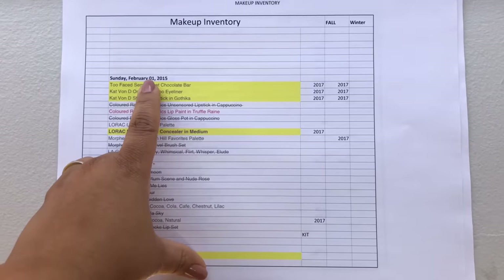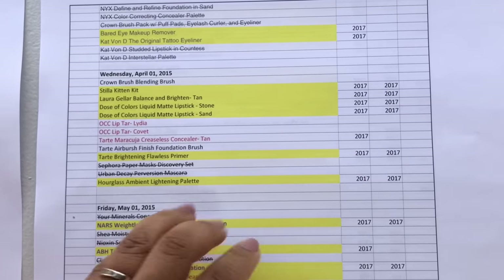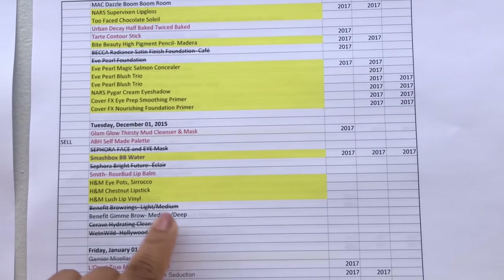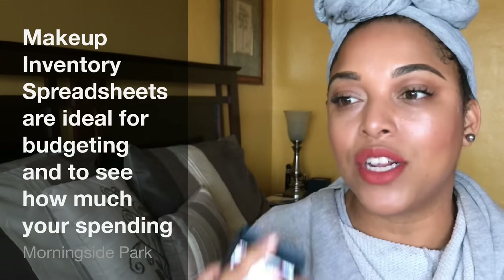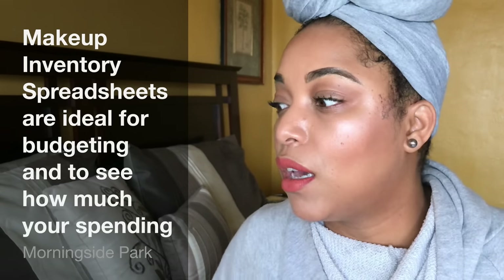The next way is keeping an inventory spreadsheet of all your makeup items. If you're a spreadsheet fanatic, you're going to love this. It allows you to see what's decluttered and what you're using. It's great if you have goals, because some people accomplish things better when they write them down. On the spreadsheet you can also enter how much a product costs, which helps you track your spending and stay within a makeup budget.